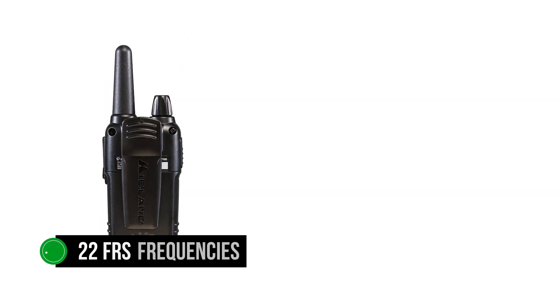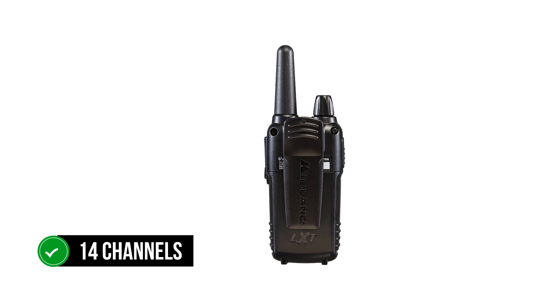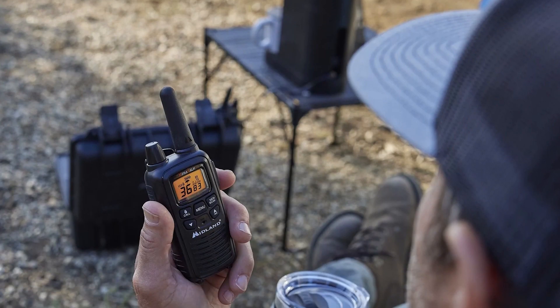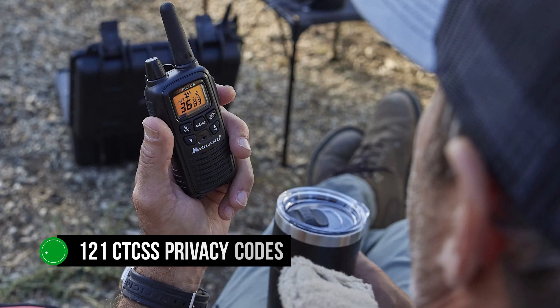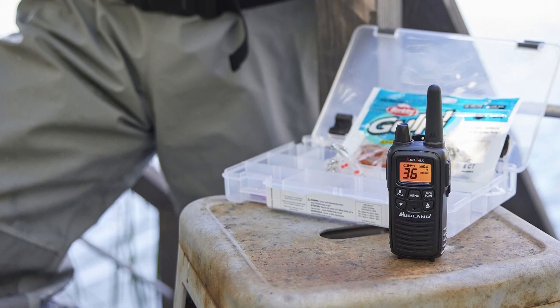The radio works on 22 FRS frequencies and doesn't need a license to operate. Midland adds 14 channels working on various frequencies matched with a digital or analog squelch tone, taking the total number of channels to 36. The radio also offers 121 CTCSS privacy codes, allowing more options for private conversations within your group.